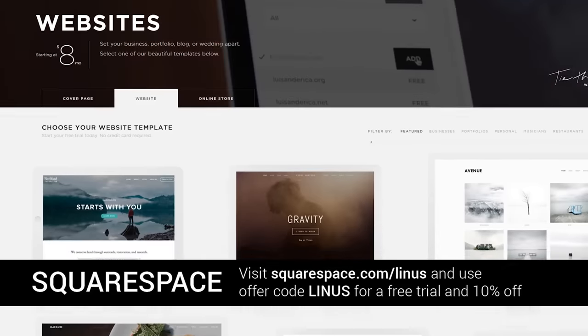So we'll begin, as always, with a shout out to Squarespace. Thanks for allowing us to be here at CES 2016.